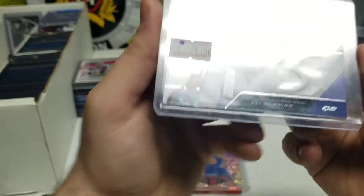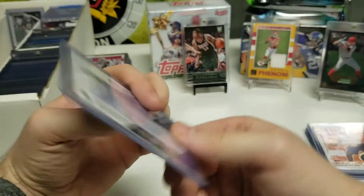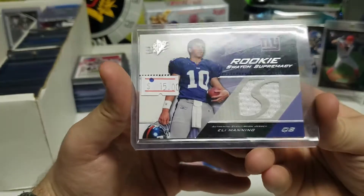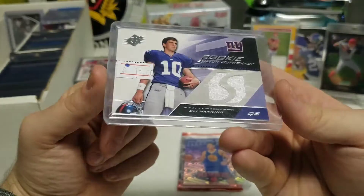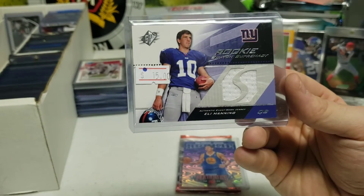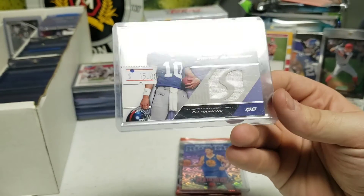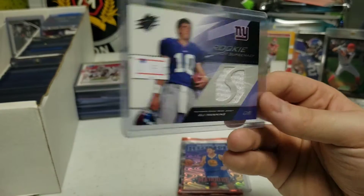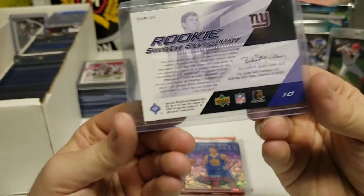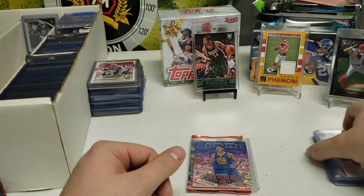This is a cool one - we have a nice Eli Manning rookie patch card. Got this for pretty cheap, 15 bucks. I didn't have any of his patches or autos, so for one of the all-time best quarterbacks in Giants history - two Super Bowl rings - I thought it was a great pickup. He was a rookie when I was first really getting into football, so I kind of grew up with his career. Really nice card and I thought it was cool to find it for pretty cheap.